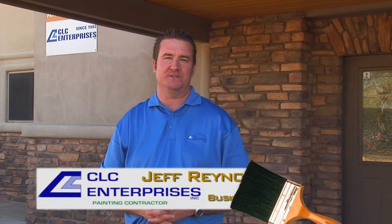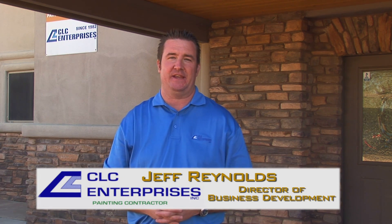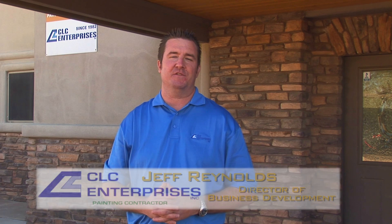Hello, I'm Jeff Reynolds, Director of Business Development at CLC Enterprises. Thank you for viewing today and joining us on a brief tour of what we do here at CLC. CLC is absolutely committed to making every project a showcase. Let's take a look.